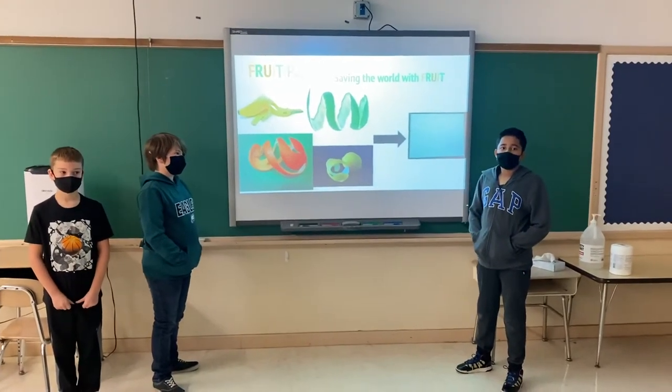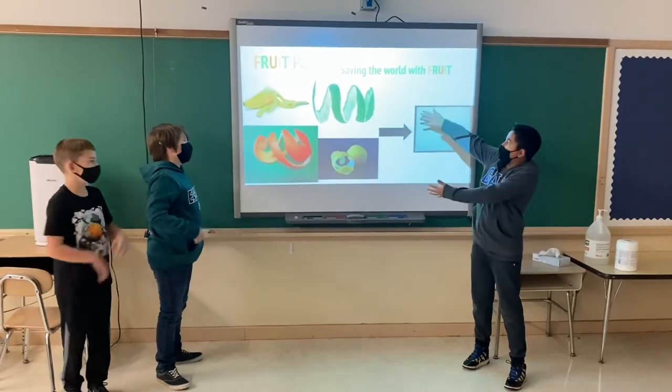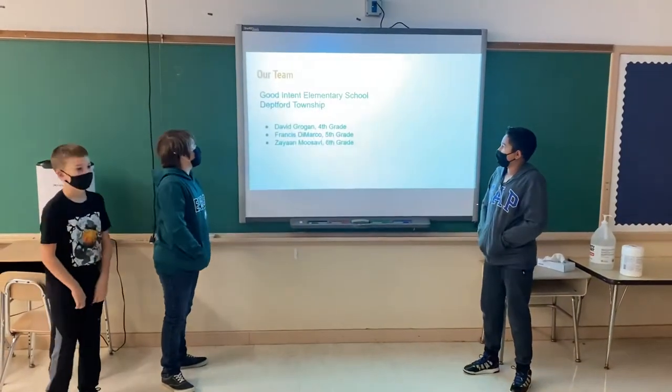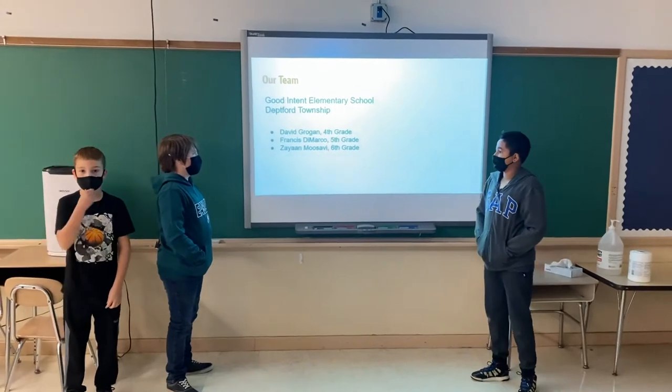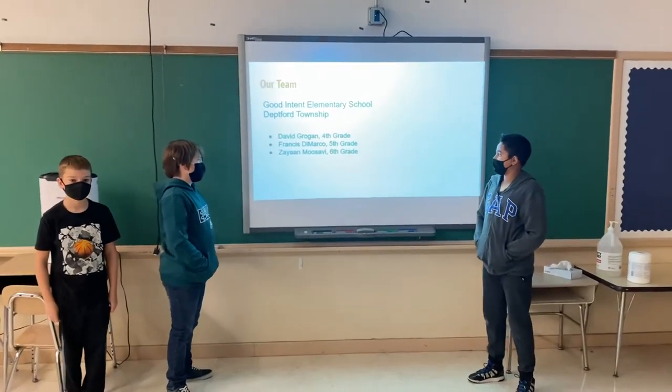Hi, we're students in Goodentown Elementary School, Deckard, New Jersey, and we present to you... Fruity Hair! I'm David Herbie in 4th grade. I'm Frances DeMarco in 5th grade. I'm Darren Wasabi in 6th grade.